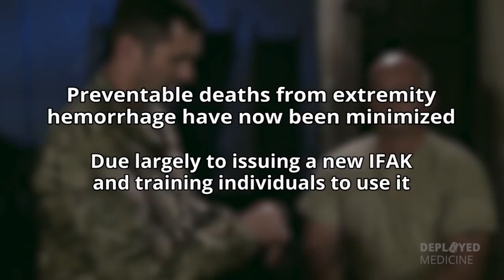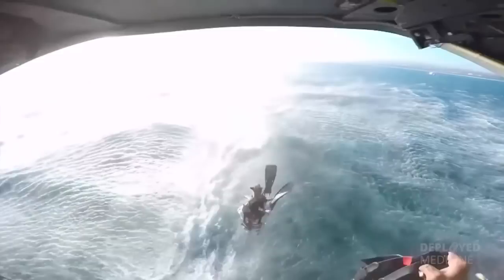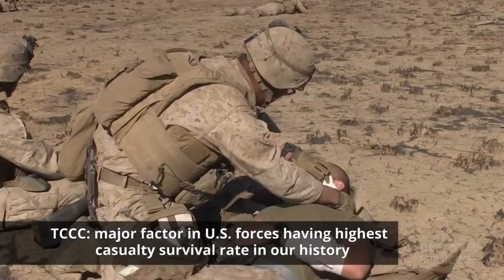Although TC3 started in special ops, it is now used by all services in the U.S. military, conventional as well as special ops. TC3 has been a major factor in U.S. forces having the highest casualty survival rate in our history.